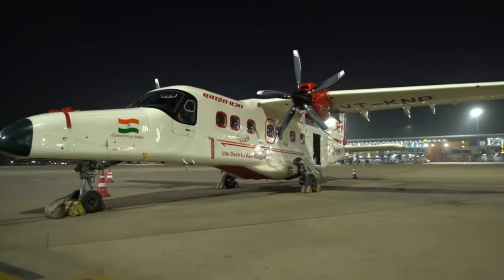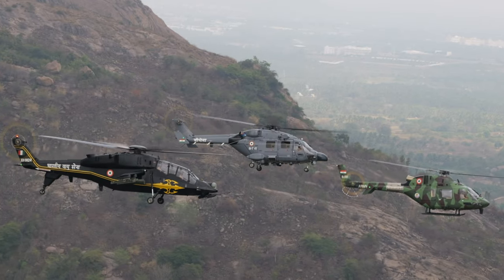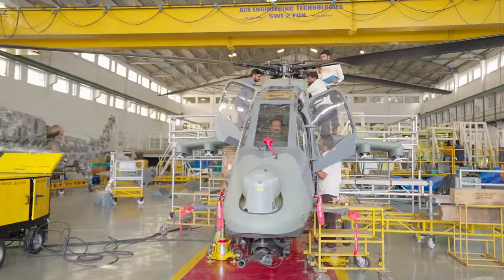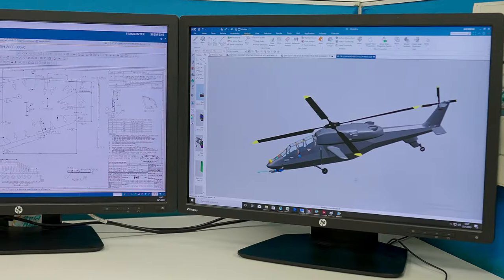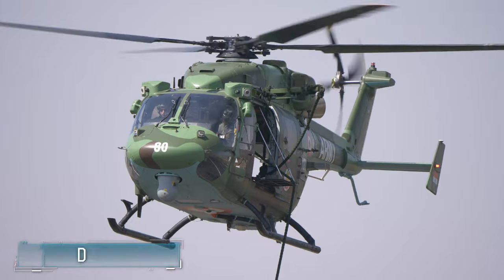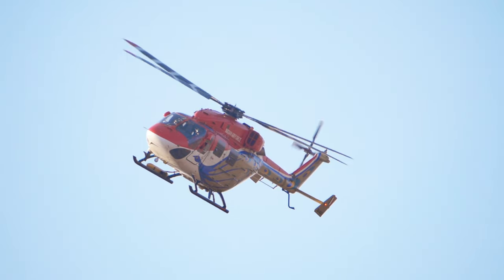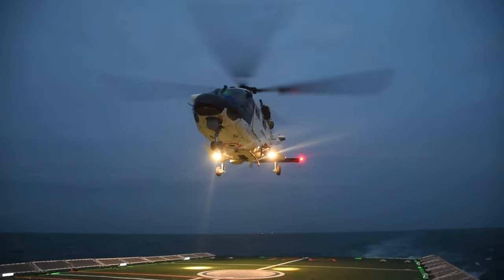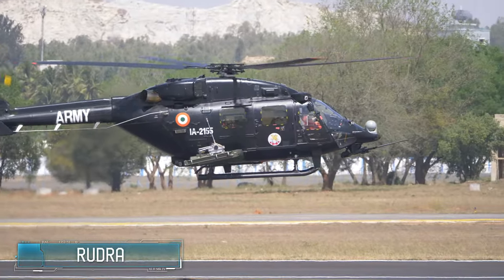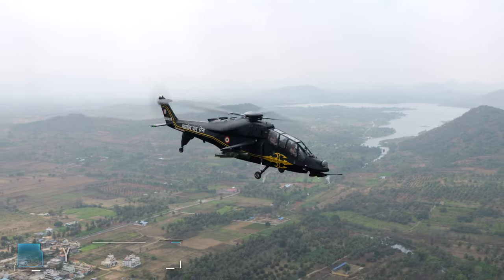The Dornier Do 228 is a versatile multi-purpose aircraft serving the Indian Air Force, Navy and Coast Guard in a range of missions from transport to maritime surveillance. A 19-seat civil variant of the upgraded Do 228 has also been launched and is in service. HAL helicopters have set a benchmark for the rotorcraft industry, making India self-reliant in helicopters of the three-to-six tonne class. The Advanced Light Helicopter Mark 3 Dhruv is a multi-role, multi-mission new-generation helicopter in the 5.5-ton weight class, built to meet both military and civil needs.